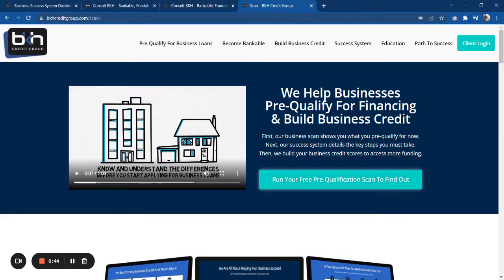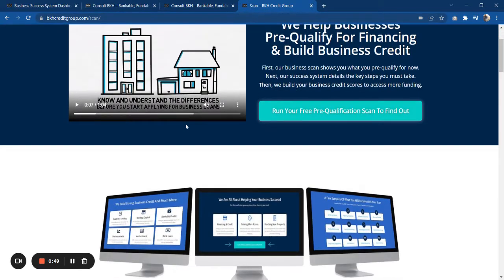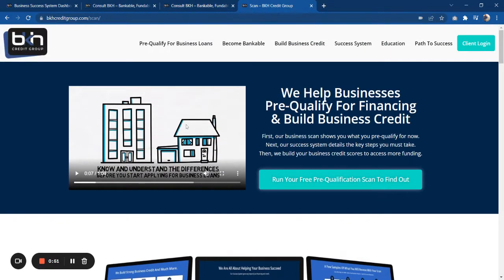When you come to this page there's actually some really good information we put together about business credit and financing. There's a short one-minute video that talks about the primary differences between business lending and personal lending, and I think this is very important because a lot of businesses really don't understand that personal lending and business lending are very different.